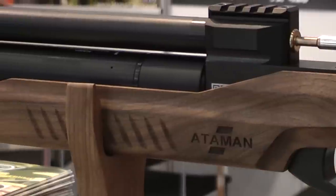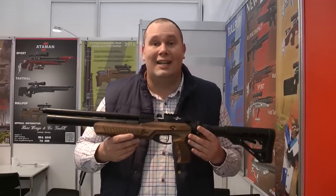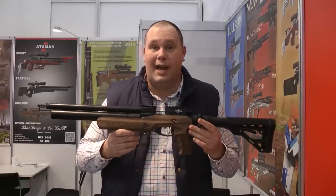The Ataman range is growing as we speak, so take a look at their website. The link is in the description box below, and I hope we're going to see more of this in the UK.